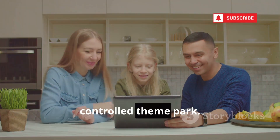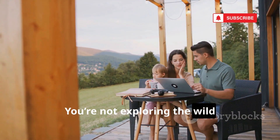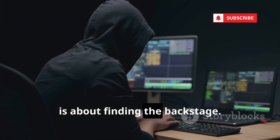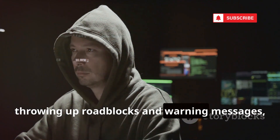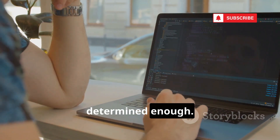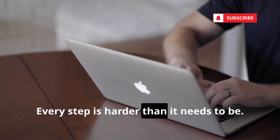Think of your MacBook as a ticket to a controlled theme park. Everything is clean, organized, and carefully monitored. It's fun. It's safe. But you're always on the rails — you're not exploring the wild unknown, you're following the path that's been laid out for you. Hacking, on the other hand, is about finding the backstage. It's about breaking the rules, experimenting, and sometimes making a mess. Your Mac will resist you at every turn, throwing up roadblocks and warning messages, making even simple tasks feel like a battle. Sure, you can hack on a Mac if you're determined enough. With enough workarounds, virtual machines, and third-party tools, you can get the job done. But it's like hammering a nail with a screwdriver handle — possible, but unnecessarily painful. Every step is harder than it needs to be.